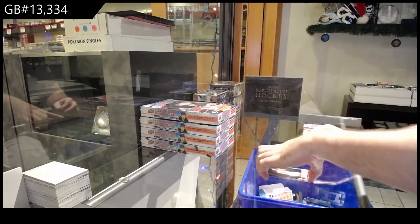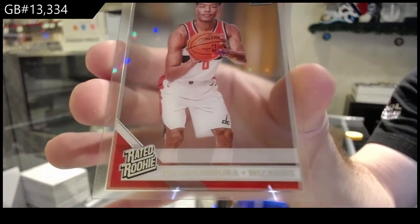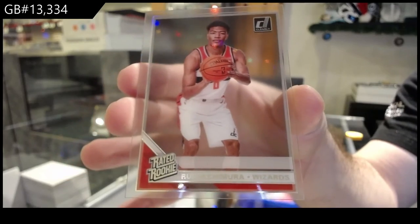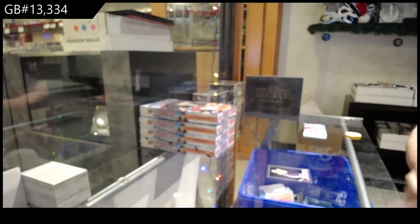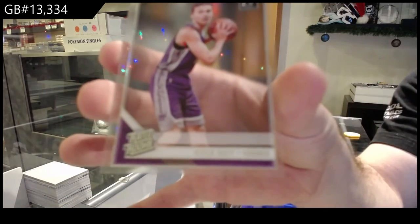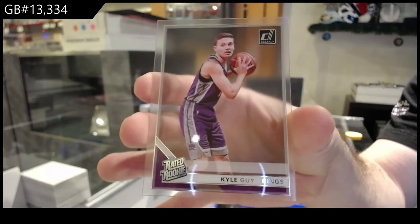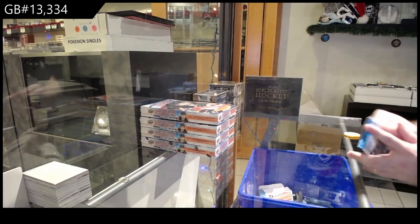We've got a rookie of Rui for the Wizards. He's running down a bowling alley. And we've got Kyle Guy for the Kings. Pretty solid, honestly, in terms of the quantity of stuff that we get in this, not too bad.